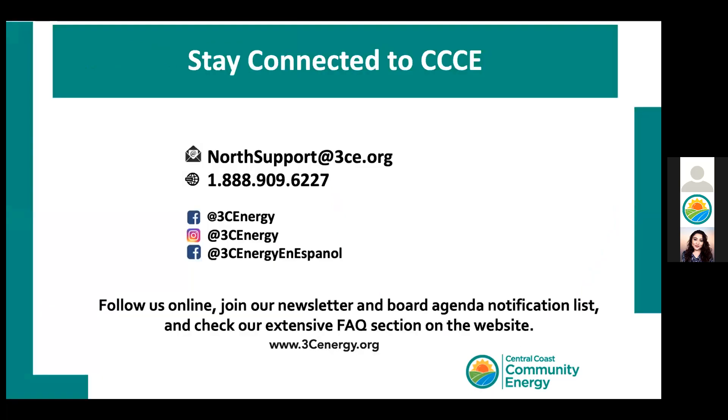This concludes the presentation. We are happy to take questions. I want to introduce Jerry and Susan, who will be answering questions from tonight's presentation. Hi everybody, I'm Susan.